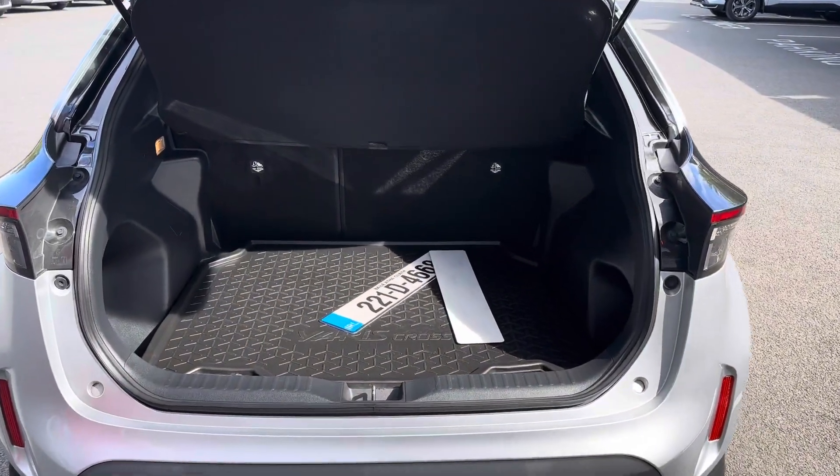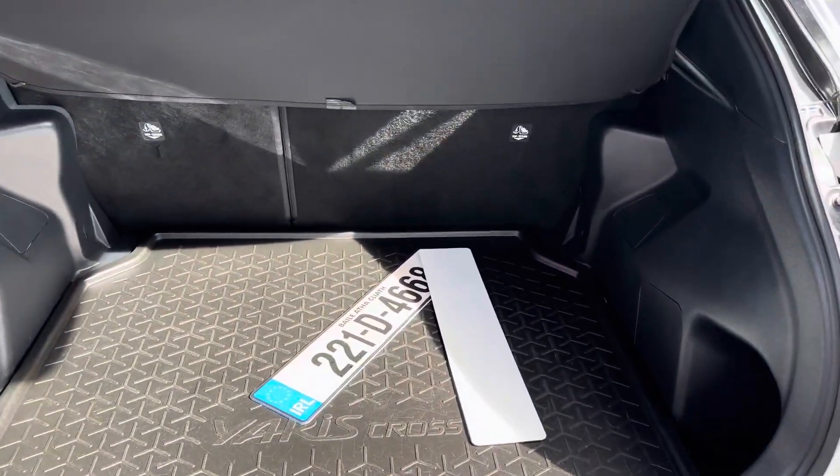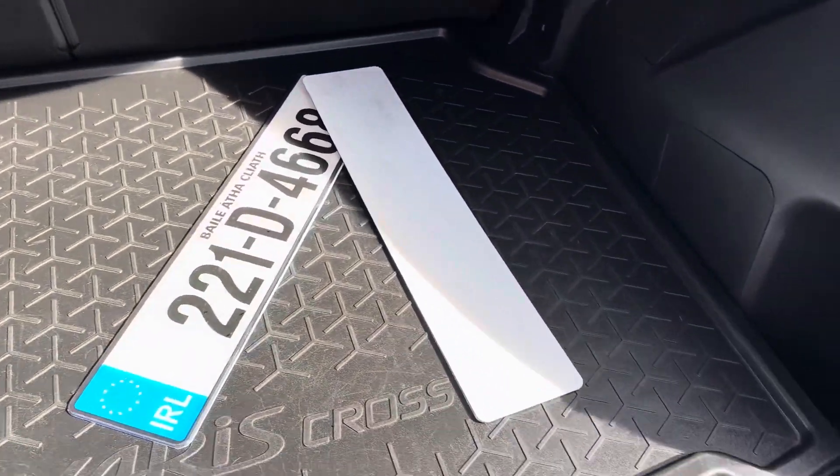There is generous boot space. The rear seats fold down in a 60/40 split for added storage, and this is also a double boot.